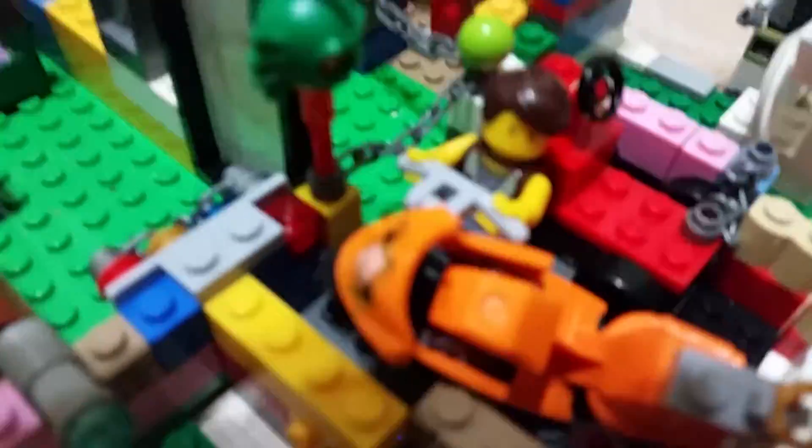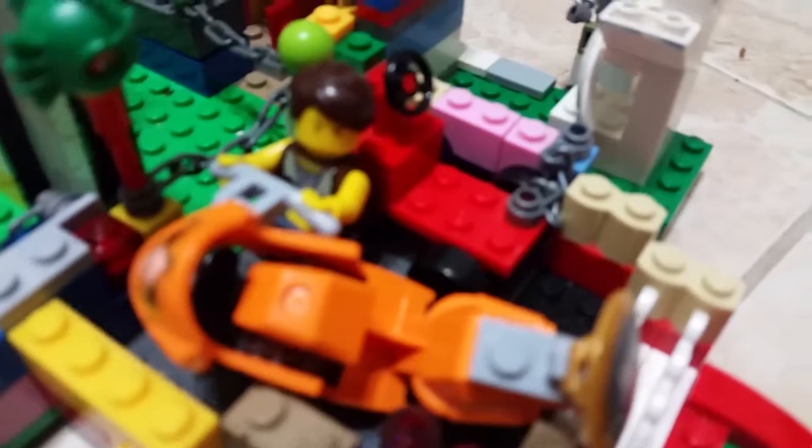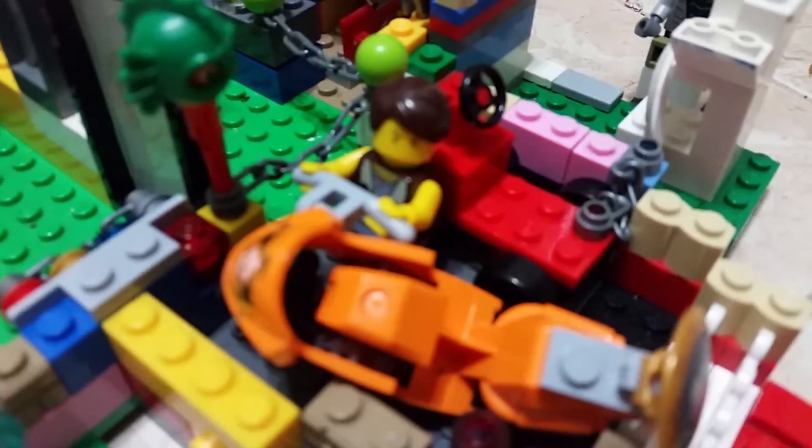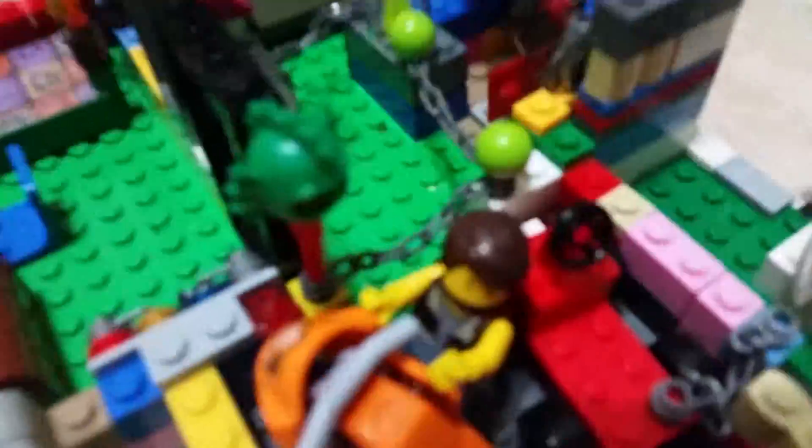Oh man, the handle came off again because of my super strength. Maybe I'll try to fix it. Five hours later... so that took me a while. Now on this drone I will show you the full house and then we'll continue.